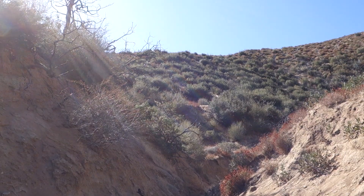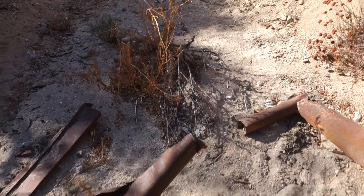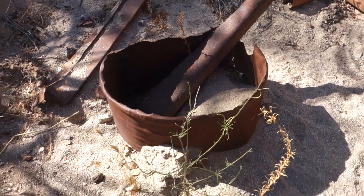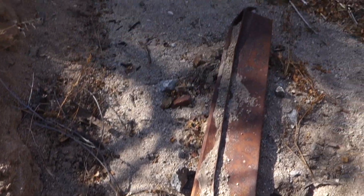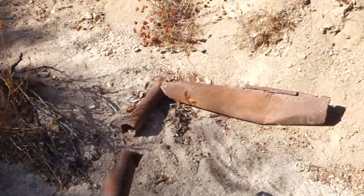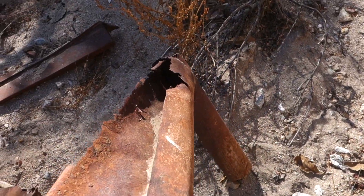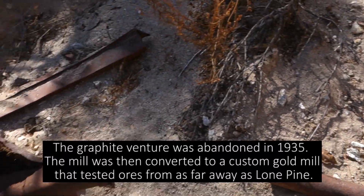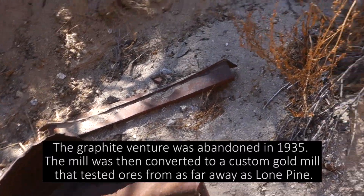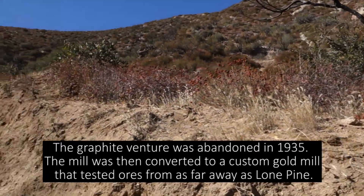Right up there is that metal pipe ore chute. Right here there's some metal debris — I don't know exactly what it was for. You can see something like a trough right here, and this with some kind of a pipe. There was a mill site here I believe, so maybe this is part of the mill site, though I'm not too sure. I'll look around to see if I find any other pieces of it.